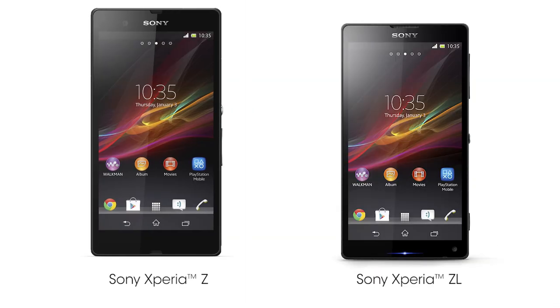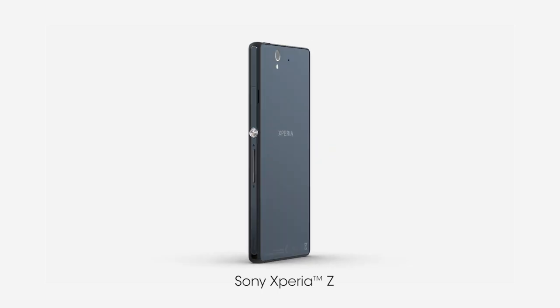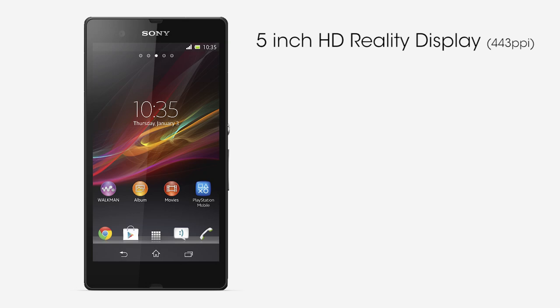Hi, I'm very proud to present our two new super phones from Sony, Xperia Z and Xperia ZL. Let's start with the Xperia Z, a precision-engineered Full HD smartphone that is only 7.9 mm thin. This ultimate smartphone has a razor-sharp and super bright 5-inch Full HD display.